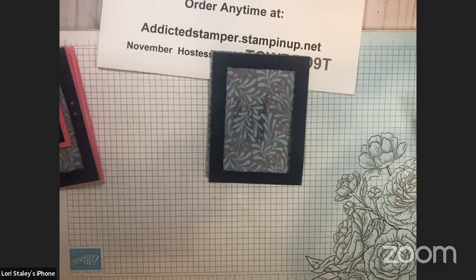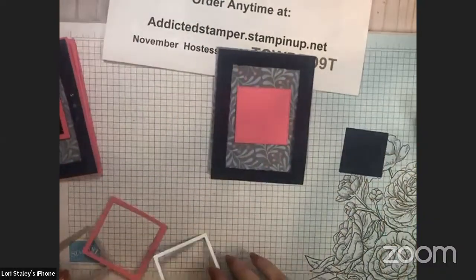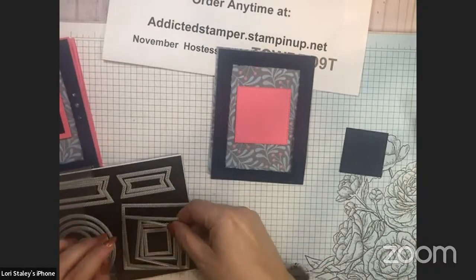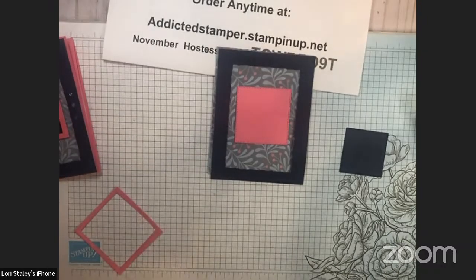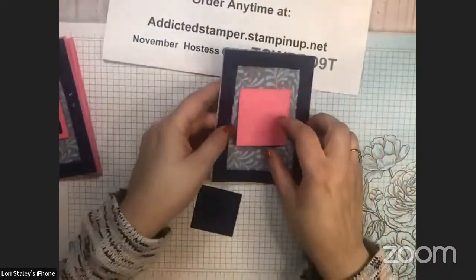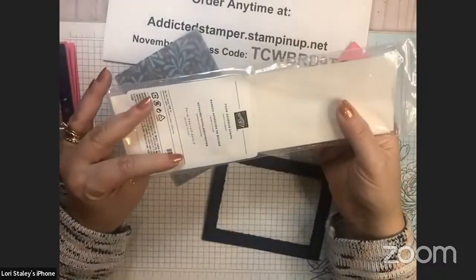For those local to me, I'm doing a Christmas card class at the Billsburg Library next Monday night at 6:30 — we're making two Christmas cards. Now let's go ahead and get the frame mounted. I'm using adhesive foam strips. This is a product I think we overlook in the catalog, and it's perfect here because I wanted depth and wanted everything nice and secure for our easel.